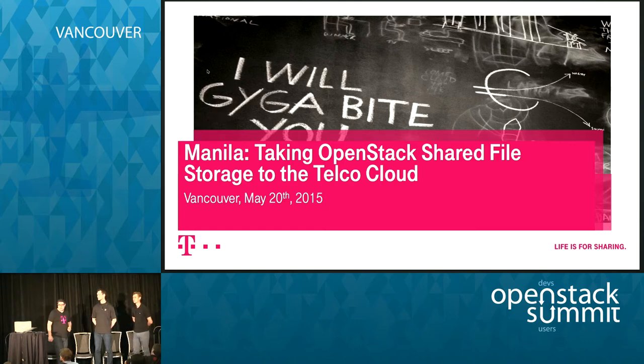Hello everybody. This session will be about OpenStack Manila in a telco context. I am Mark Hodara, working at Deutsche Telekom, and I've been an active contributor since the Havana release, mainly active in the QA and storage sector. I have with me Thomas Lichtenstein from NetApp and Christian Fai from SVA.